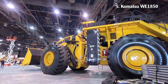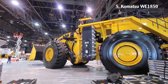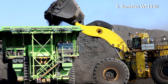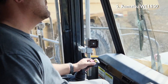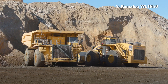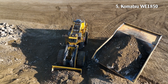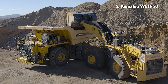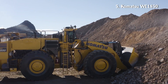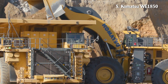Number 5: Komatsu WA1850. The WA1850 is the most powerful and efficient wheel loader in its class. It has an operating weight of up to 267 tons and has a QSK60 engine with a capacity of 1,491 horsepower. The machine features an improved design that improves operator safety and increases operating hours thanks to its robust structure and modules. It also features SR hybrid drive technology that provides optimal fuel consumption thanks to energy regeneration.